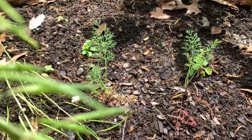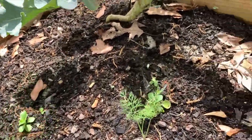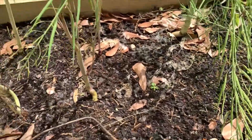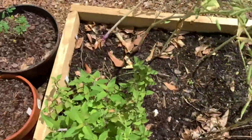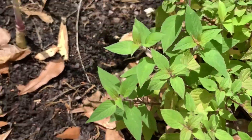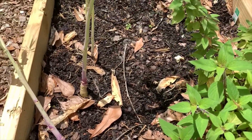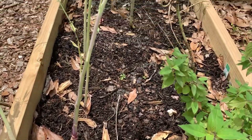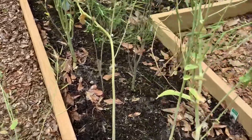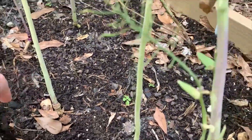I do have some baby dill. And those other little things — I think these were the Canterbury bells. I planted some Canterbury bell seeds in October, and I really hope that's what that is, because those flowers look so pretty on the packet. I'll do a little weeding while I'm out here.